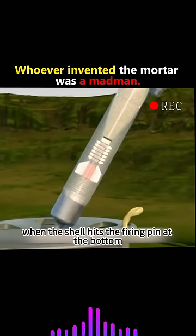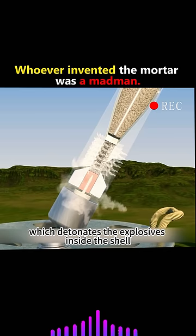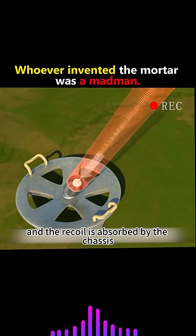It's very simple. When the shell hits the firing pin at the bottom, it ignites the explosive charge, which detonates the explosives inside the shell, and then produces a high-pressure gas inside the barrel, which pushes the shell out of the barrel, and the recoil is absorbed by the chassis.